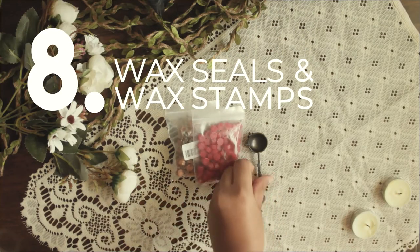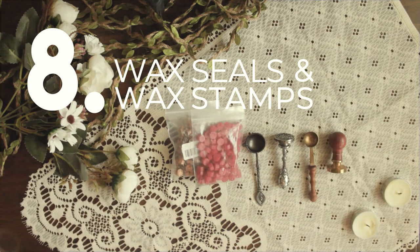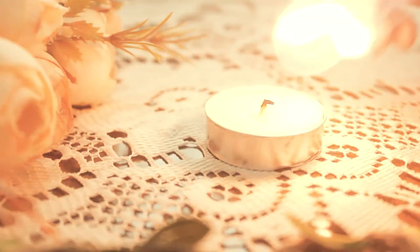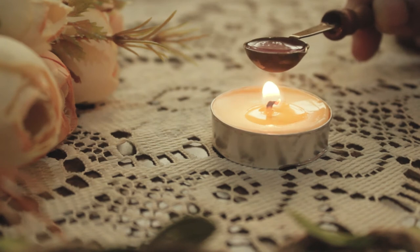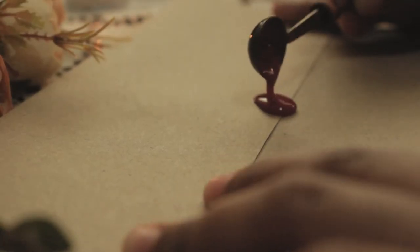Number eight: waxes and wax stamps. This is actually optional, but if you haven't tried wax sealing, well, you're missing out a lot. Besides, who wouldn't want to try this? It's just so satisfying to stamp that melted wax.